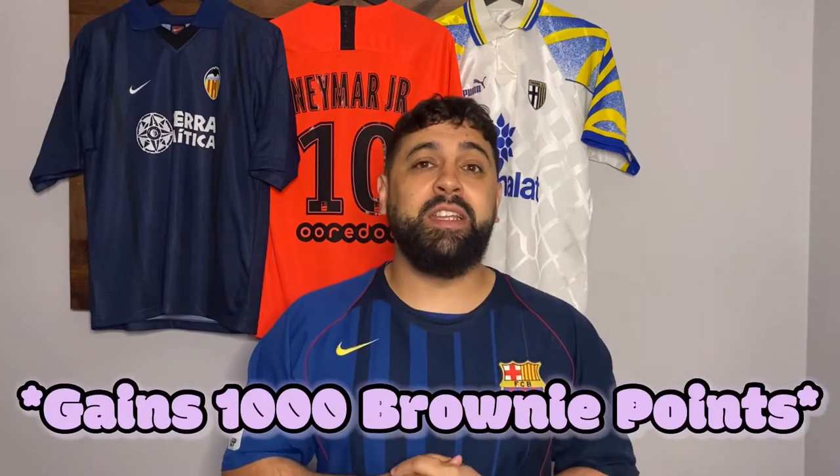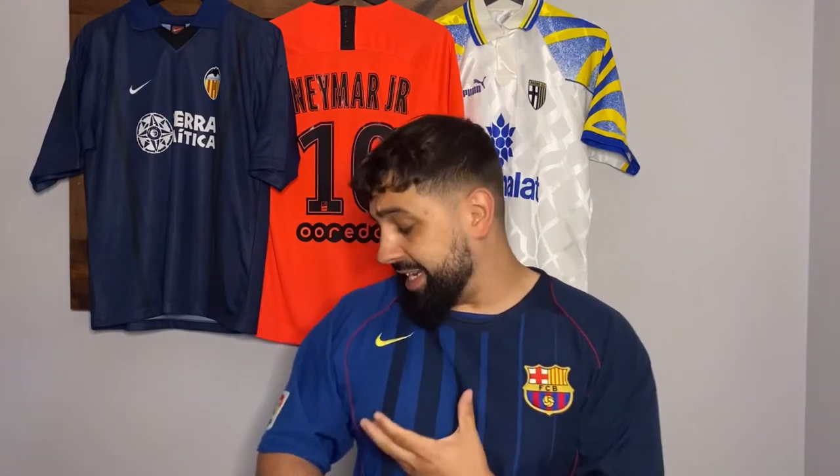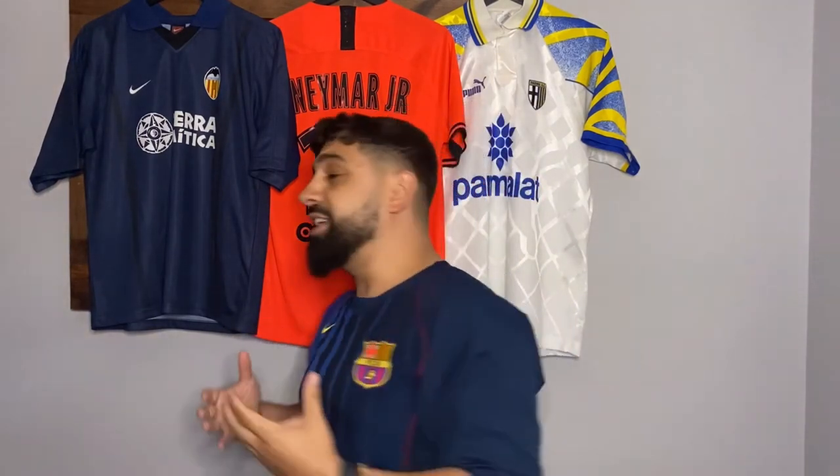Before we get into the top 10, I want to talk about the shirt I'm currently wearing. It was originally number 10 on the list, but my girlfriend Hannah reminded me of another shirt I had to include as number 10, so this one has dropped to an unofficial number 11. It's the Barcelona 2004-05 away shirt — also used as the 05-06 third — the T90 template with Eto'o on the back. Great shirt, but something has beaten it.